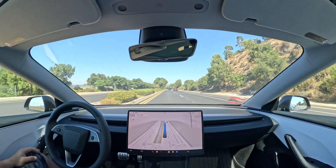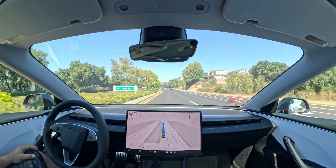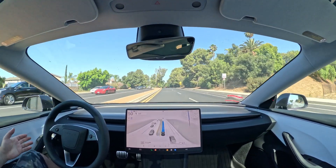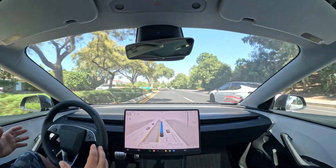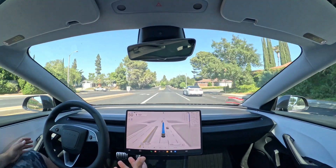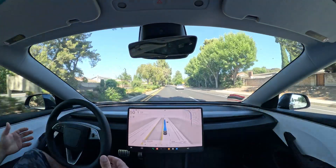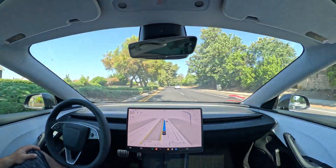Waymo is not AGI — it works in certain pockets, requires HD mapping, and is basically a whole bunch of code. Tesla's system is all AI, so I have much more hope for it because it's a more generalized solution. It's like teaching a human how to drive versus teaching a computer rules for specific city limits. AI learns by watching, kind of like a human, and gets better and better.